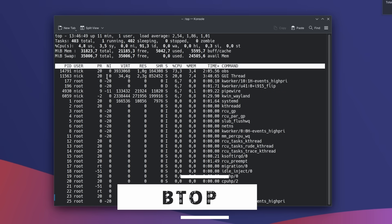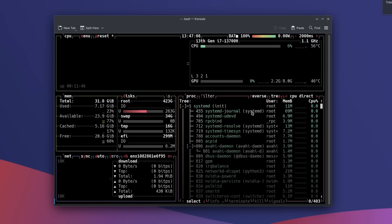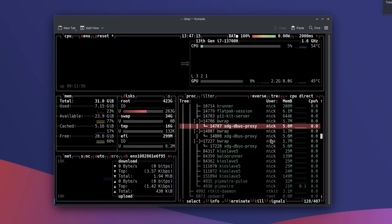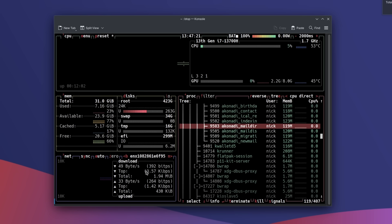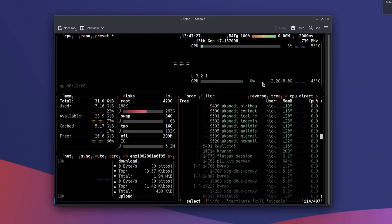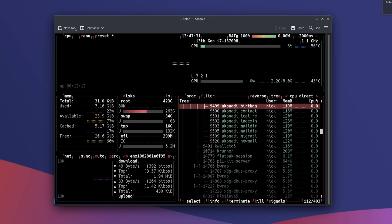For monitoring resource usage, you might use top or htop, but btop is, in my opinion, a better option — it looks much better and is more legible. It can monitor disk usage, RAM, network, battery, and even GPU. Sort processes with arrow keys, the current filter is shown in the top right, and hit a letter key to interact with a process — like K for kill. It's basically a full system monitor in your terminal. I've replaced top and htop with btop. Available through Homebrew.